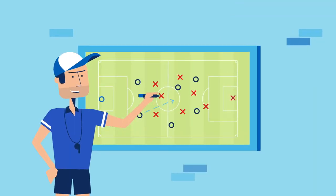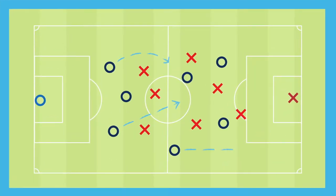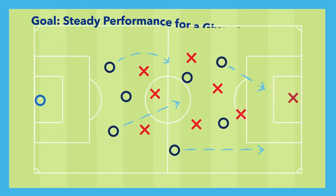With products tied to BlackRock's IBLD Claria Index, you can take advantage of a diversified blend of global assets that seek to provide steady performance for a given level of risk.